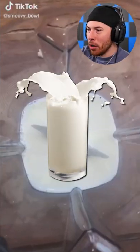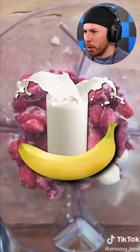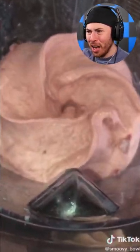We got a blender with some milk — not sure if it's whole milk — some bananas, some strawberries, and you blend it together, and we're making a smoothie.